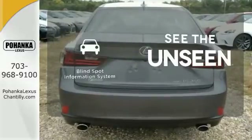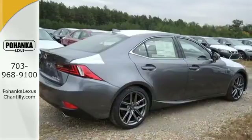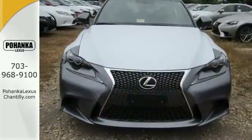Negotiating traffic has never been easier thanks to the blind spot indicator. Your exit ramp from the mundane awaits. Take this Lexus for a test drive.